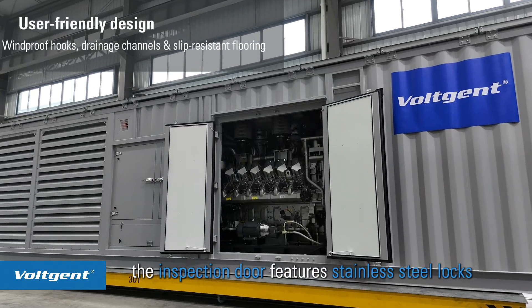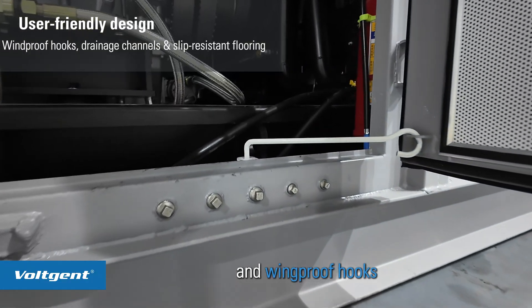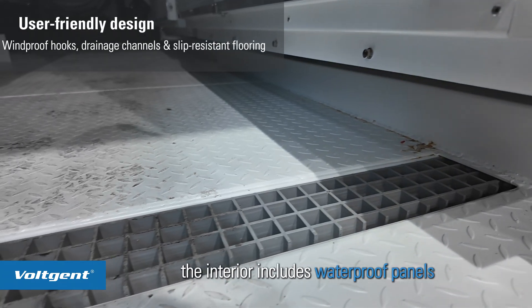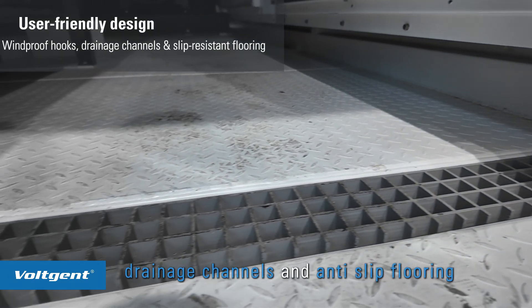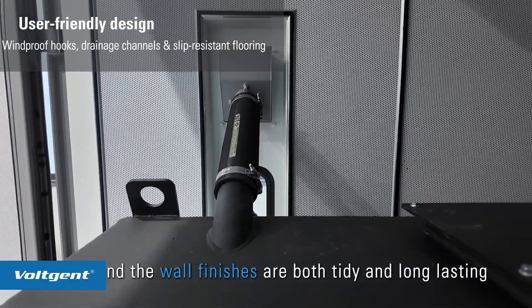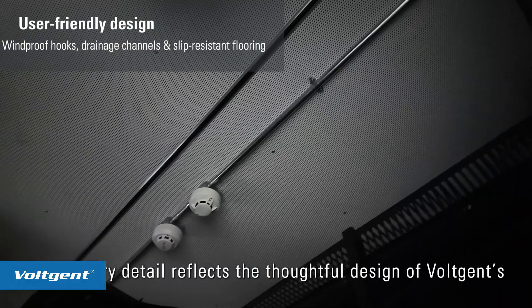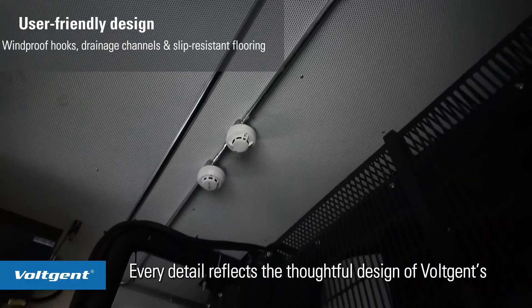The inspection door features stainless steel locks with internal latches and windproof hooks. The interior includes waterproof panels, drainage channels, and anti-slip flooring. The wall finishes are both tidy and long-lasting. Every detail reflects the thoughtful design of Vojent's engineers.